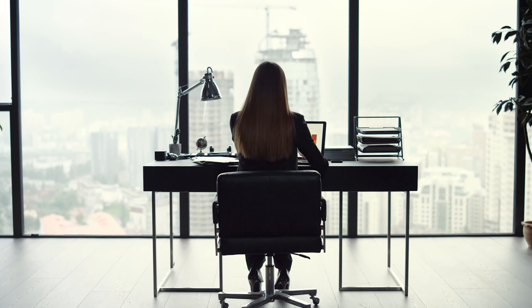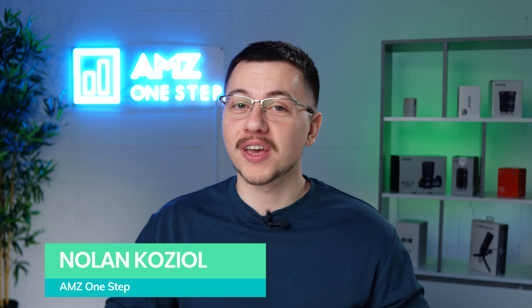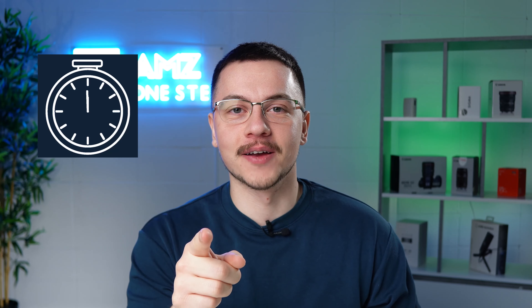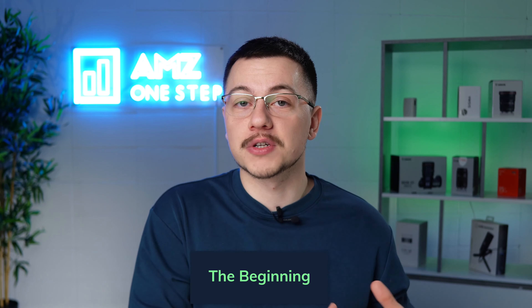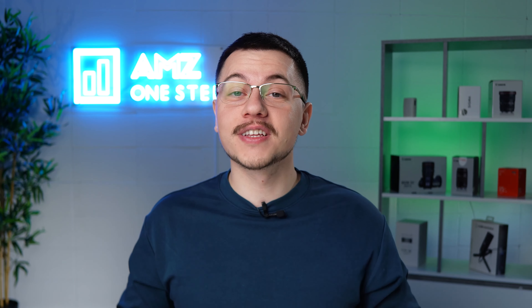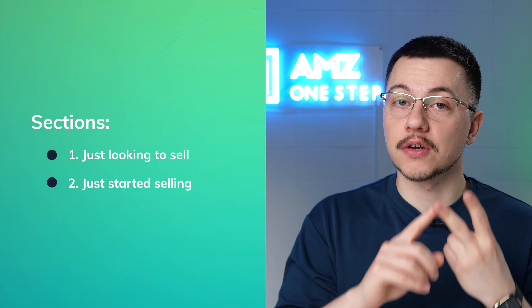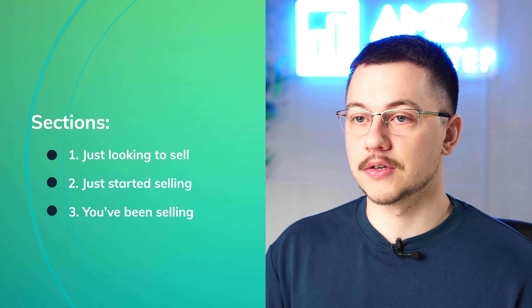Whether you're just researching how to sell on Amazon, or you've been selling for quite some time, you're bound to make some mistakes — and that's okay. I've compiled a list of common mistakes that Amazon sellers make, from when they're researching a product all the way to when their Amazon business is up and running. I've broken this video into three sections: when you're just looking to sell, when you just started selling, and when you've been selling on Amazon.